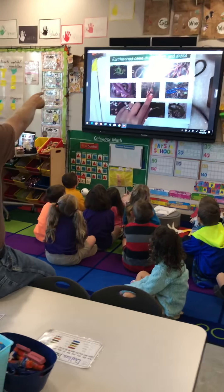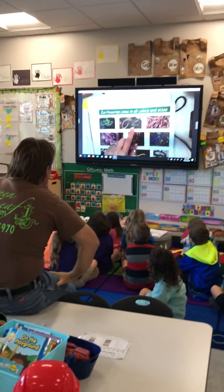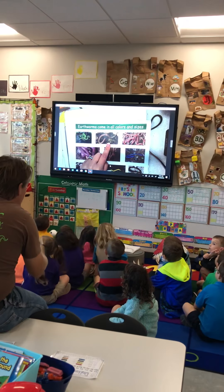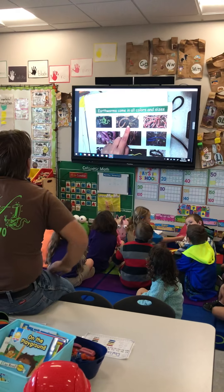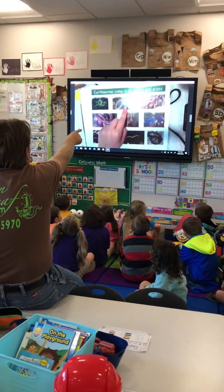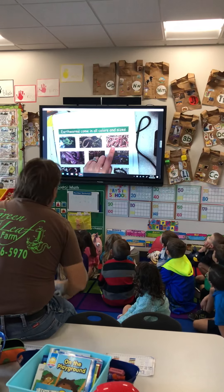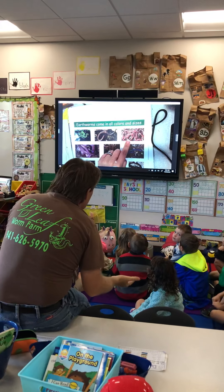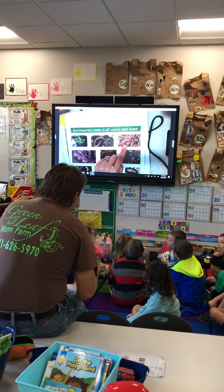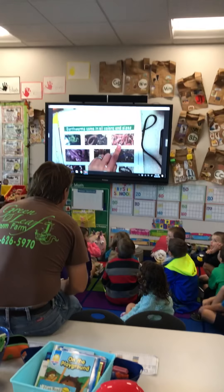The brown one in the middle, up above at the very top, is the European nightcrawler, and that's used for fishing — you know, when you go fishing. The red worm to the far right at the top, that's the red worm, and they use that for eating garbage. They eat really smelly stuff and turn it into good stuff to make your plants grow.